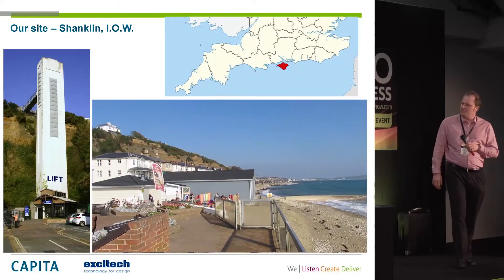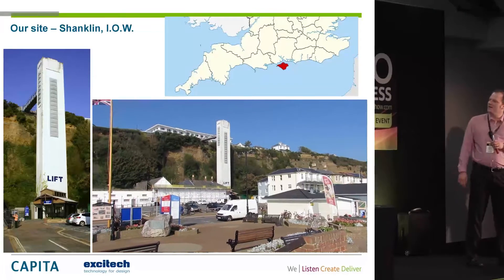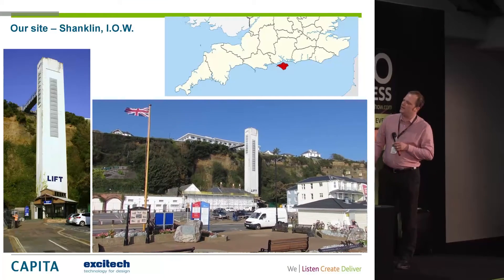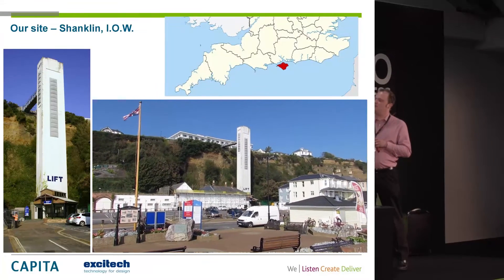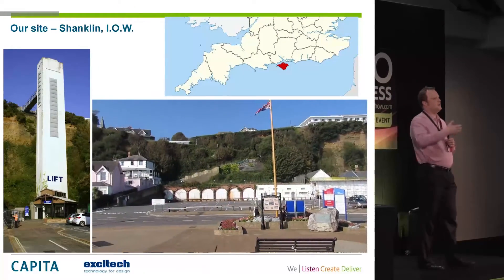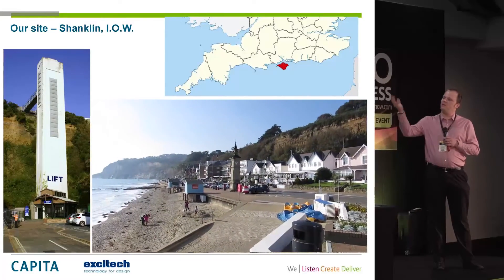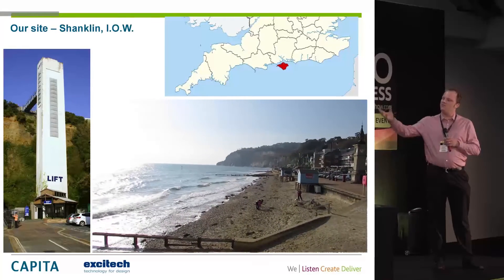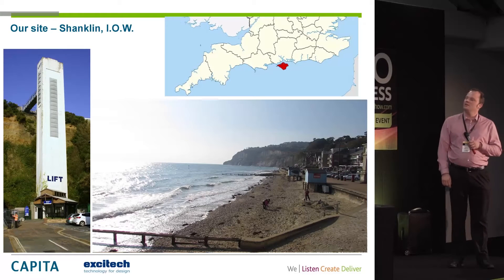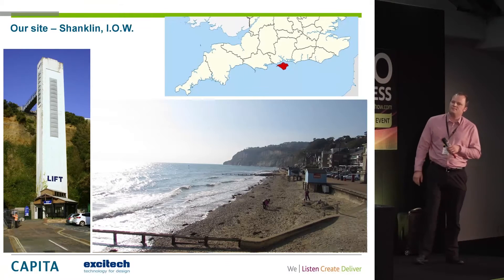This was our site — a very sunny day on the Isle of Wight, a place called Shanklin. The topography: hotels along the top, beach along the bottom, and a big cliff face. To get people down to the beach, there's a bridge that comes across and a lift shaft that comes down. The bridge itself was in need of refurbishment, which is what Capita were employed to do, and why we needed the scan.